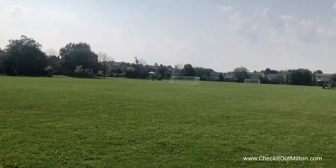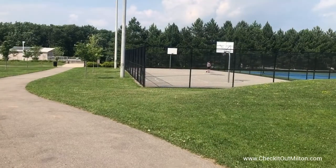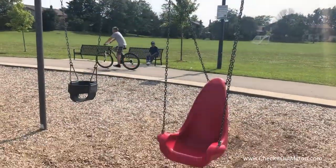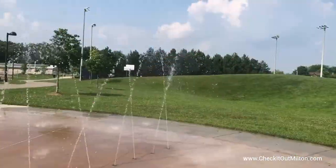Bronte Meadows Park has a soccer field, there's a baseball diamond, basketball courts, tennis courts, there's a playground, and there's even a splash pad.